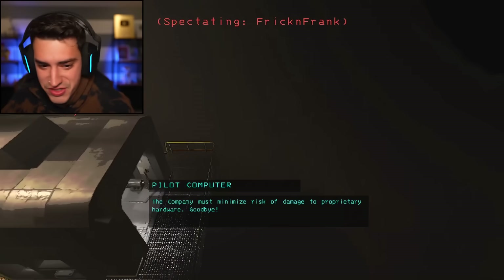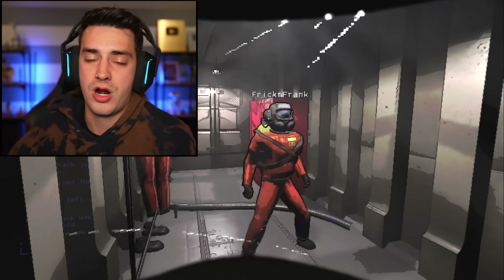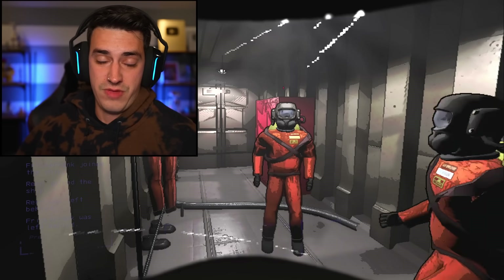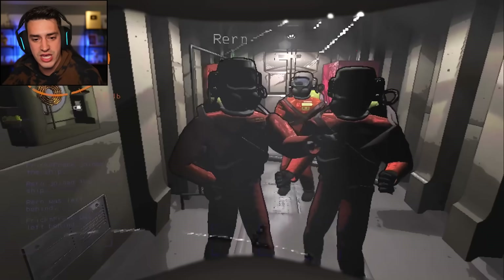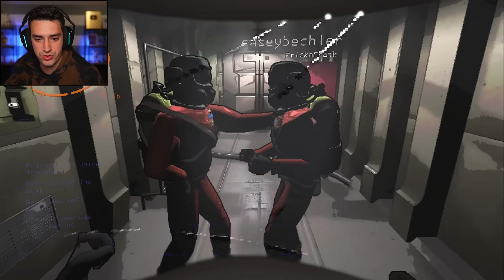I didn't even do anything wrong. Wait, where's Ryan? We're all dead. All right guys, that was the funniest game I've ever played ever. If you guys want to see more episodes of Lethal Company, just leave a comment down below. Thanks to Casey, Ryan, and Frank for playing — check out their channels below. Let's groove.